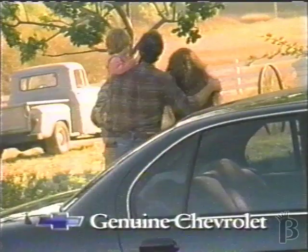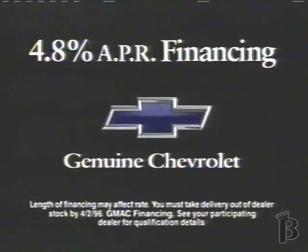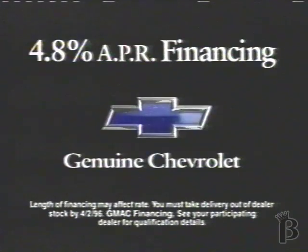The 1996 Lumina. It's a car your family can trust. Now get low 4.8% financing on Lumina at your local Chevrolet Geo dealer.